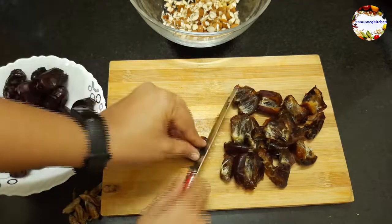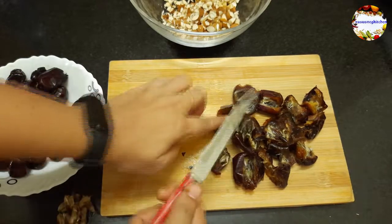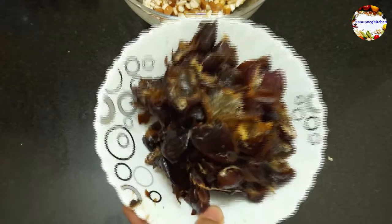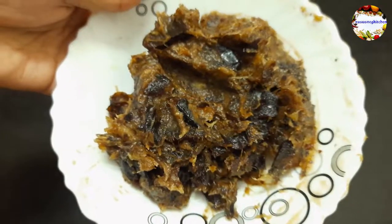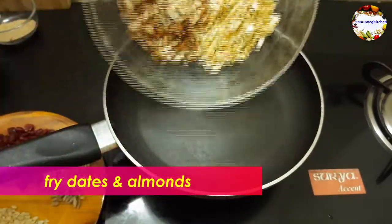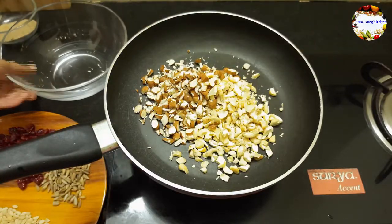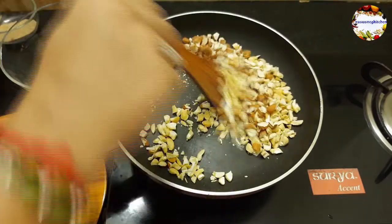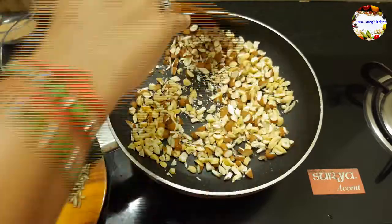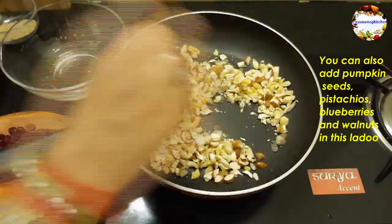You can use any variety of dates as per availability. Here I am using Iran dates, which are very smooth, sweet, and melt in the mouth. Use good variety dates to get good taste. Heat a wide pan, add chopped cashew nuts and almonds, and fry on low to medium flame until they change color, then take into a bowl and keep aside. You can also add pistachios, walnuts, pumpkin seeds, and dried blueberries to make this ladoo more healthy.